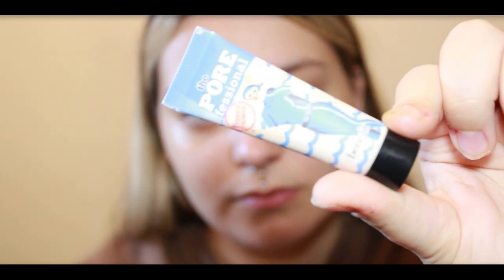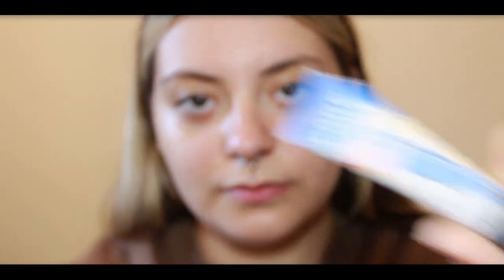Next up I'm using the trusty Benefit Poreless Primer — I've got the travel size with me today. I'm just dabbing that on my nose to keep it flawless. Remember to warm this product in your hand first for that perfect blend.